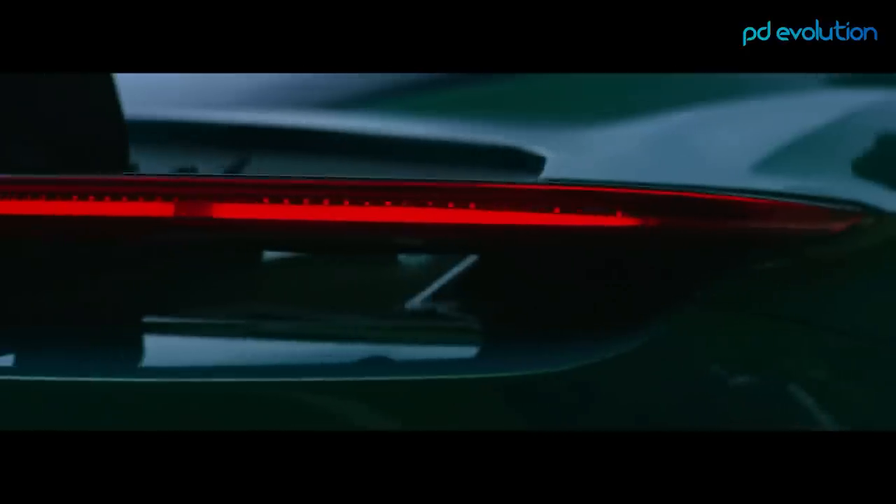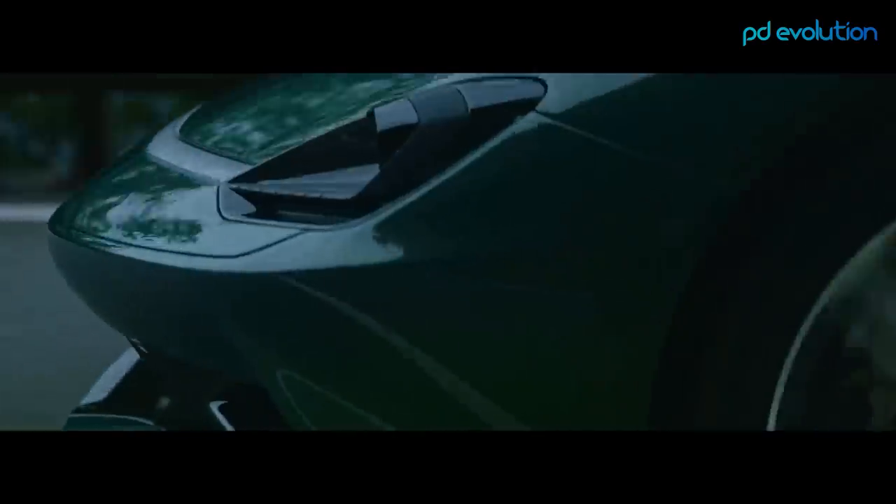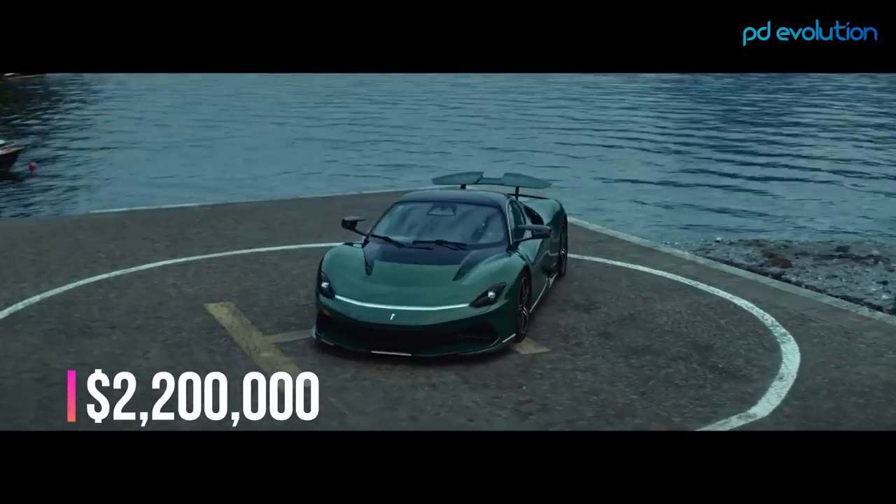The battery reaches 80 percent charge in about half an hour. The cockpit is sensational and offers five driving modes. The Pininfarina Battista will go on sale in Q1 2022 with a price tag of $2.2 million.